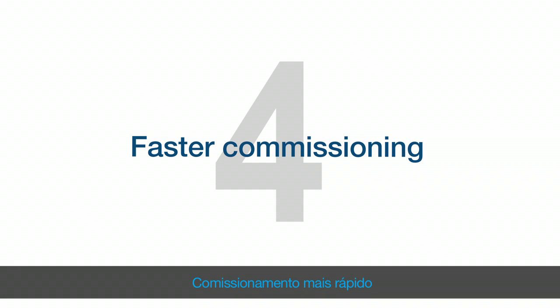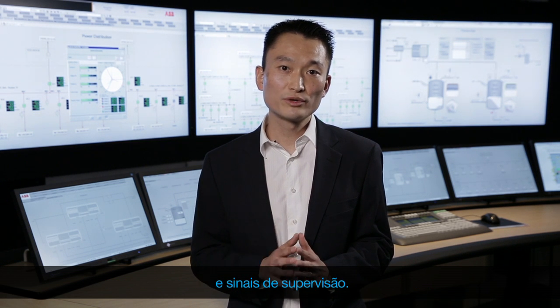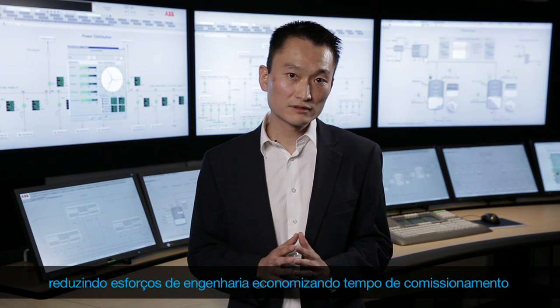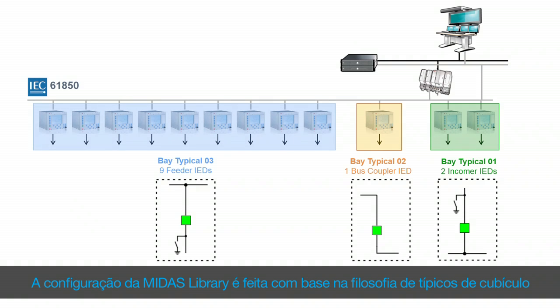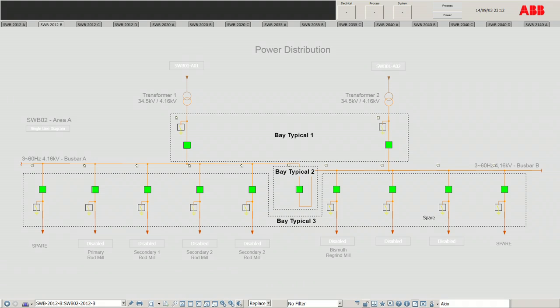Faster commissioning. Usually, in substations, there are repeated switchgear types and supervision signals. That allows us to configure the control and protection IEDs in a standardized manner, reducing engineering effort and saving commissioning time. Midas library configuration is based on a bay-typical philosophy that follows this standardized IED programming, making it faster to configure projects. I'm Fernando Tani with ABB.